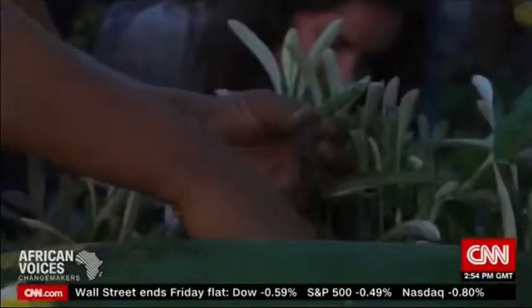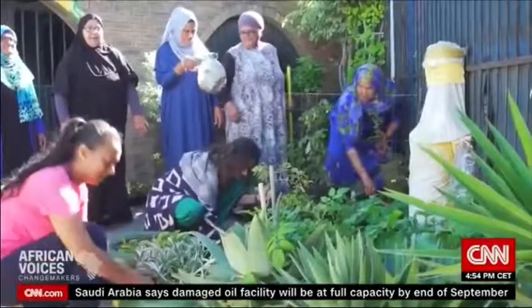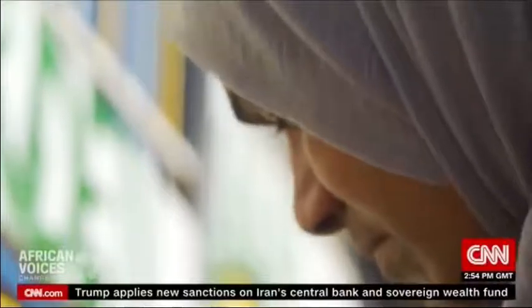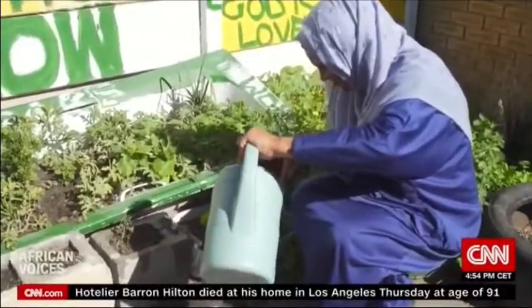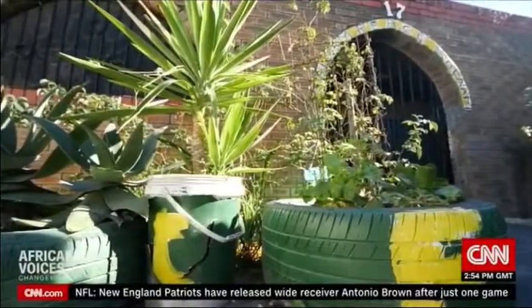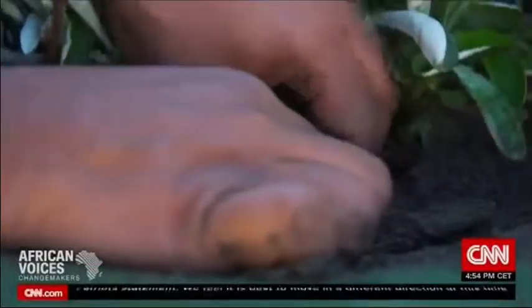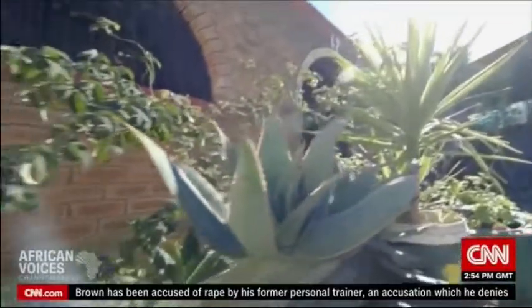The first step when creating a garden is to find a local community group that's interested in taking care of that space. Once we've found that group of people, we give them skills in order to take care of that space. The first thing is for them to learn how to grow the plants they need for their garden. Then, once they've learnt how to do that, we plant the garden, prepare the soil, and grow the garden into a space that sustains increased insect and bird life.